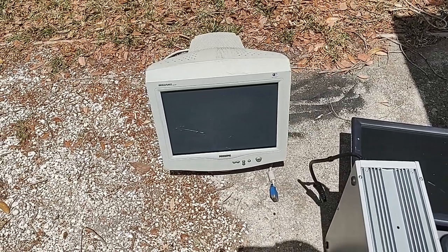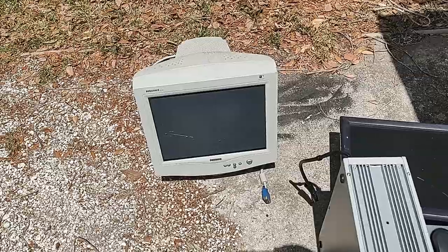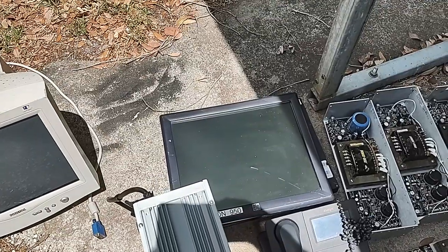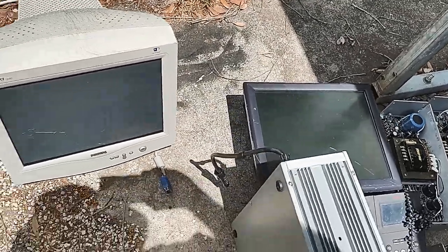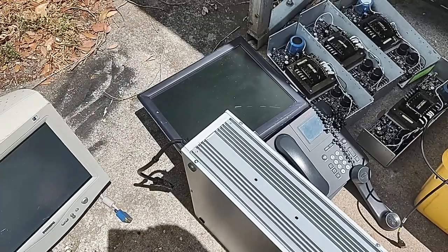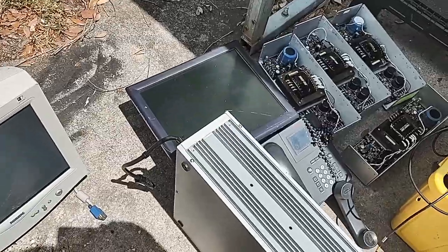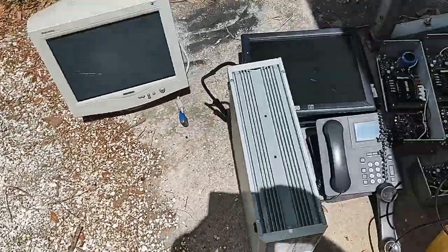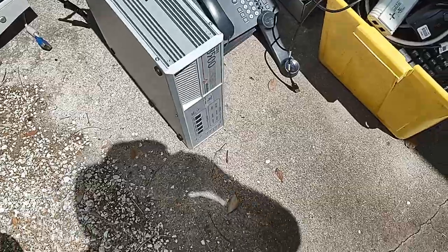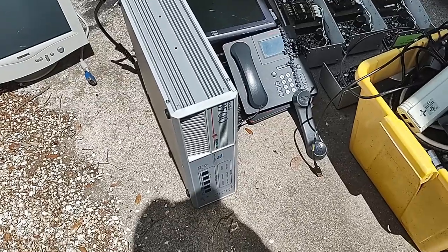Fortunately they only had one CRT monitor. I told them I'd take it since they only had one - if they had a lot I'd have to charge a surcharge because they're so hard to get rid of, but I can get rid of one without too much difficulty. There's a small stack of flat screen monitors, I think there are three of them, maybe a fourth one in the bottom of one of these bins. These three I can tell are probably no good because the cases are busted or the screens are bad.